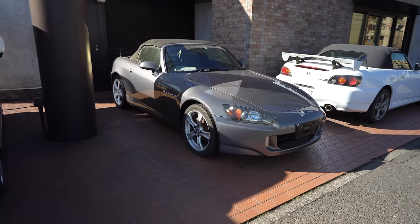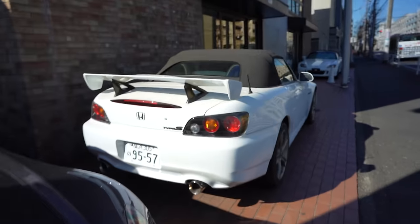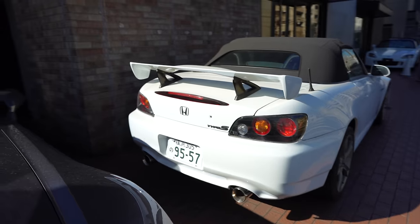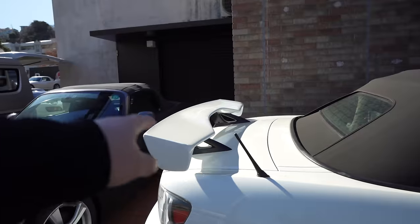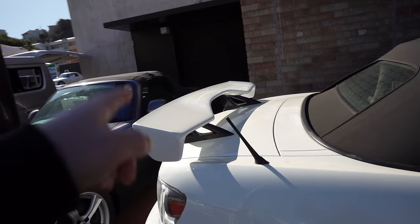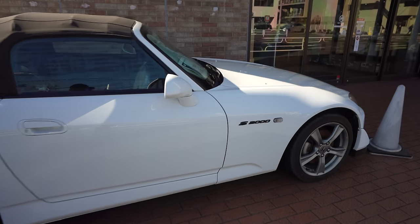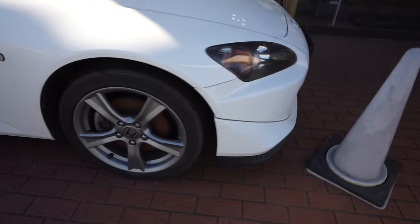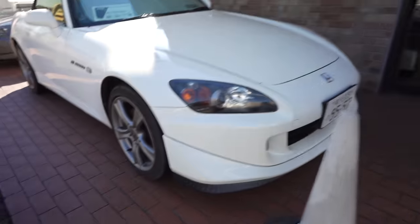We've got this one — a Type S. I've always seen this online, but in person, the wing at first I don't like it in pictures, but in person, pretty nice, pretty nice. Nice S2000s. Very clean. It's pretty hard to see on the inside. Factory lip. Beautiful, you guys.